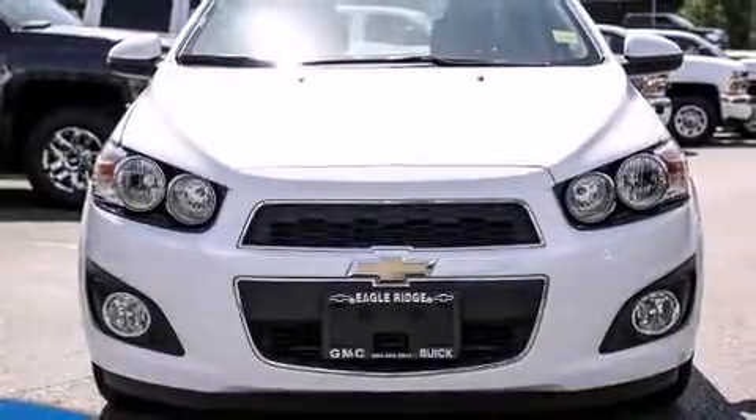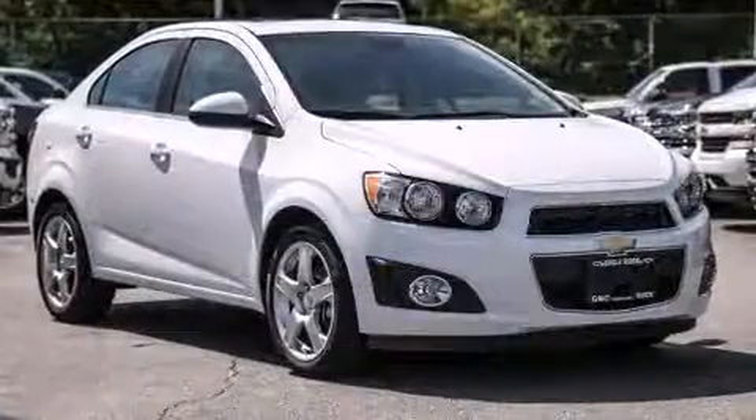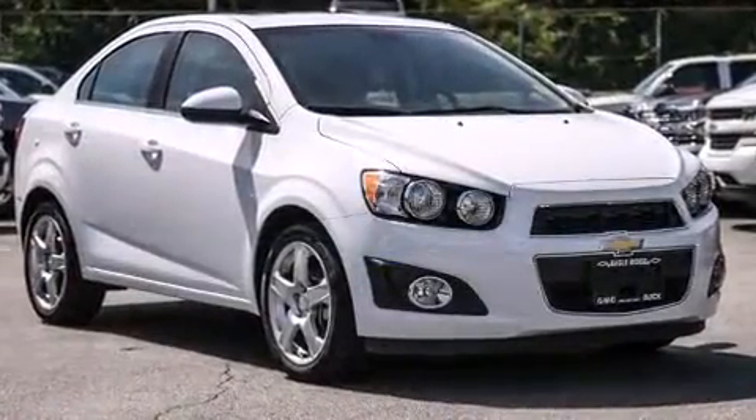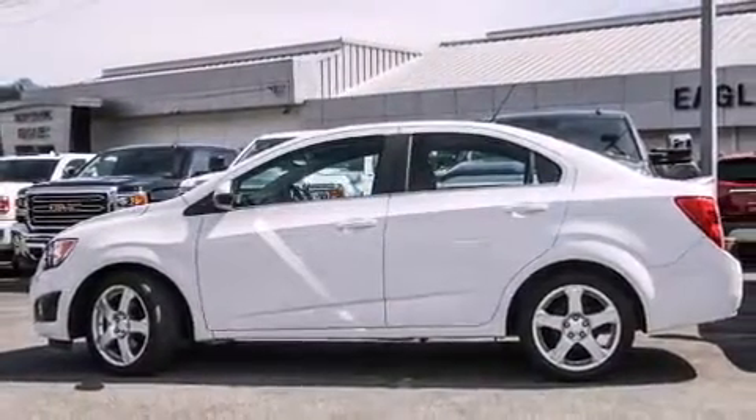Step into the 2015 Chevrolet Sonic. This four-door, five-passenger sedan has just over 25,000 kilometers. It features an automatic transmission, front-wheel drive, and a 1.8-liter four-cylinder engine.